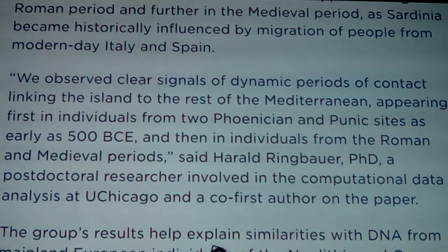'We observed clear signs of dynamic periods of contact linking the island to the rest of the Mediterranean, appearing first in individuals from two Phoenician and Punic sites as early as 500 BC, and then in individuals from Roman and medieval periods,' said Harold Ringbauer, PhD, a postdoctoral researcher at the University of Chicago and co-first author on the paper. Here we can see groups showing up on the genetic charts - some are just the mtDNA version and others are Y-chromosome.